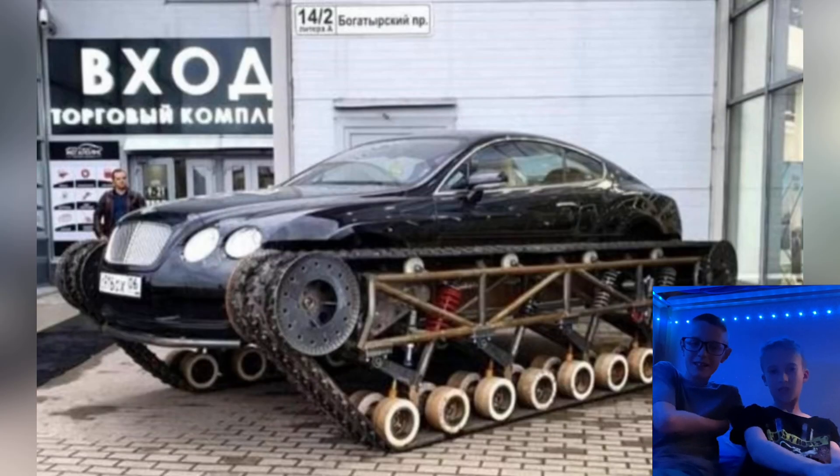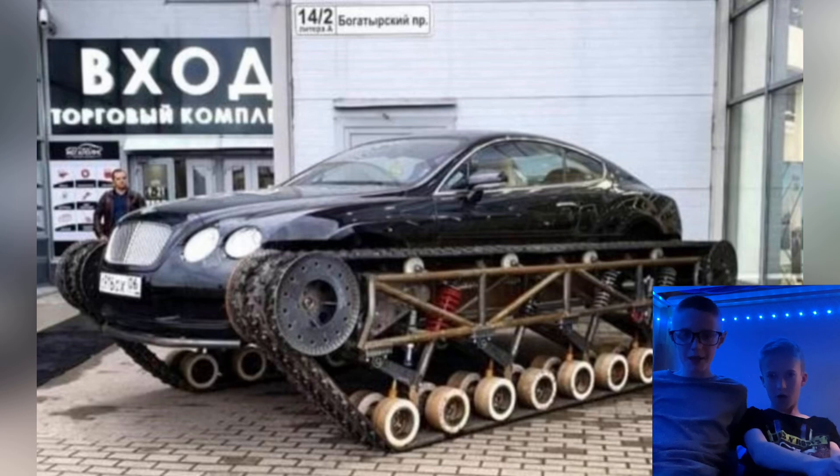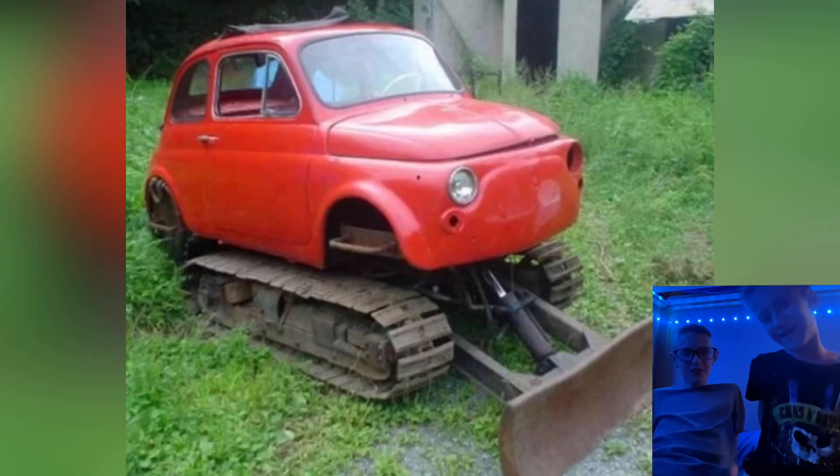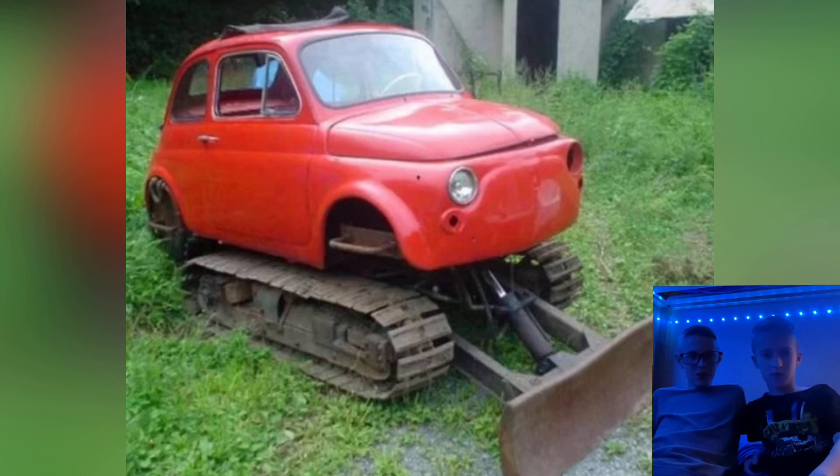That's a nice Bentley. A tank? Bentley, you're kidding me? That's nice, I like that. Disgrace. That's 8. 2 out of 10. Oh, that's like — oh no, it's like a bulldozer. In strangeness, that's like an 8. That's a 10.